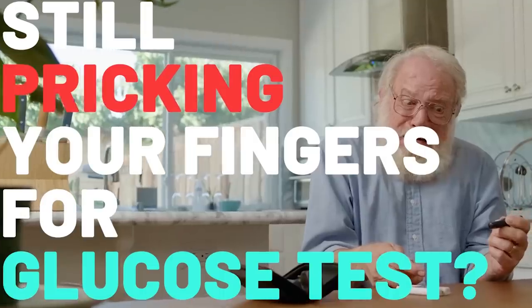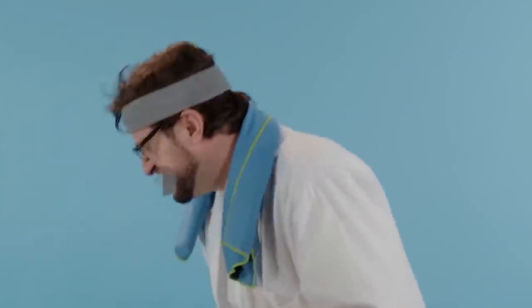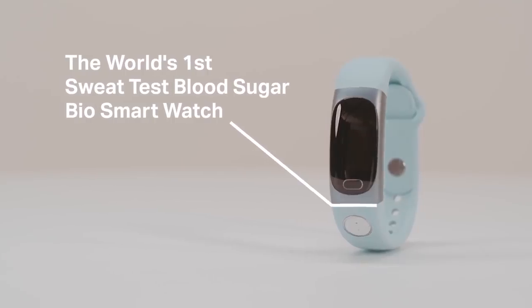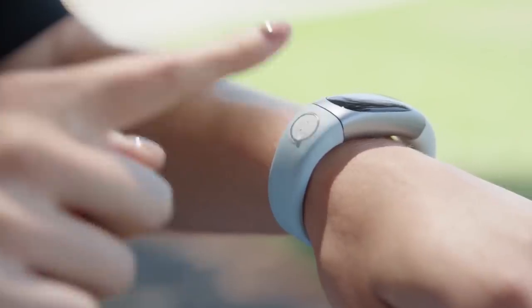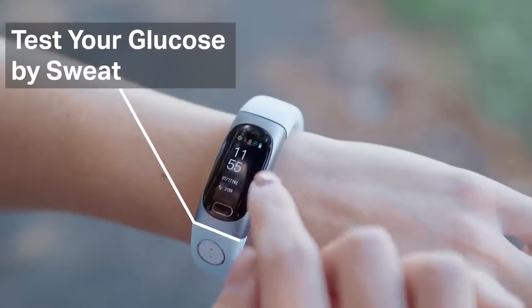People with diabetes face many problems, one of them being the need to regularly check their blood sugar. Traditionally, the procedure is performed with a special device that reads a drop of blood, and each measurement is accompanied by a puncture which can cause pain and discomfort. Fortunately, this procedure is gradually becoming a thing of the past.